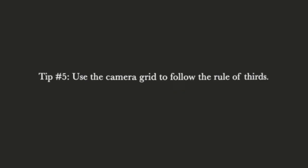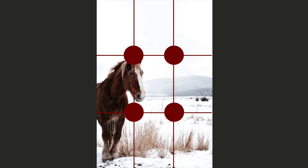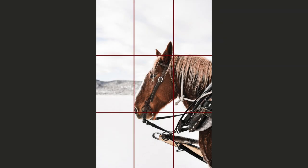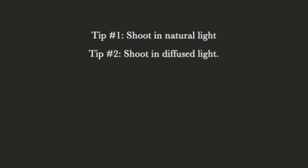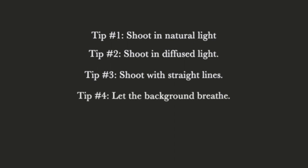My tip number five is to use your grid to achieve really beautiful composition with the rule of thirds. There are nine little squares on your screen when you turn the grid on. I like to use the cross points of those lines as placeholders for where I'm going to place the subject — this gives you really pretty composition. I don't intentionally center things exactly unless it's intentional, like placing an animal dead center in a portrait. Usually I place the subject on one of the cross points, which adds dimension and makes the photo that much more beautiful.